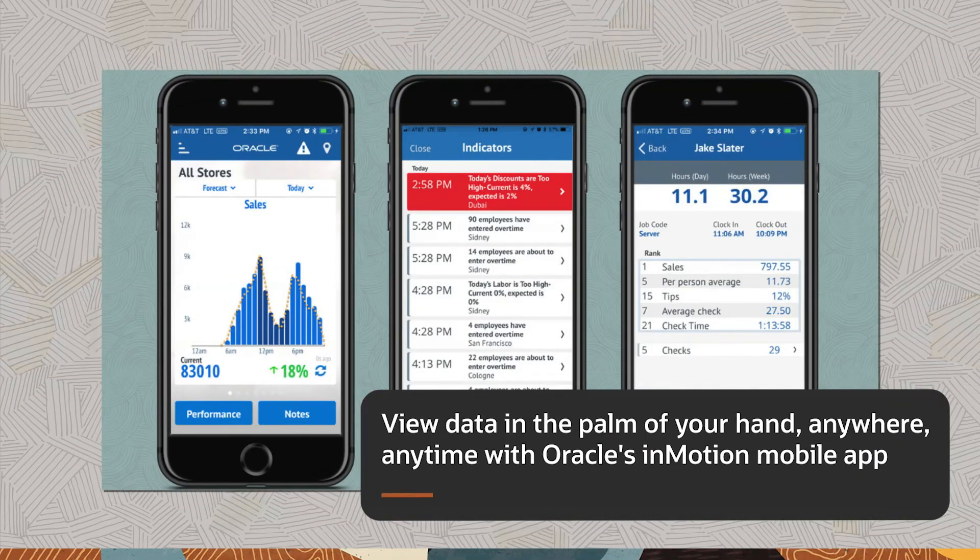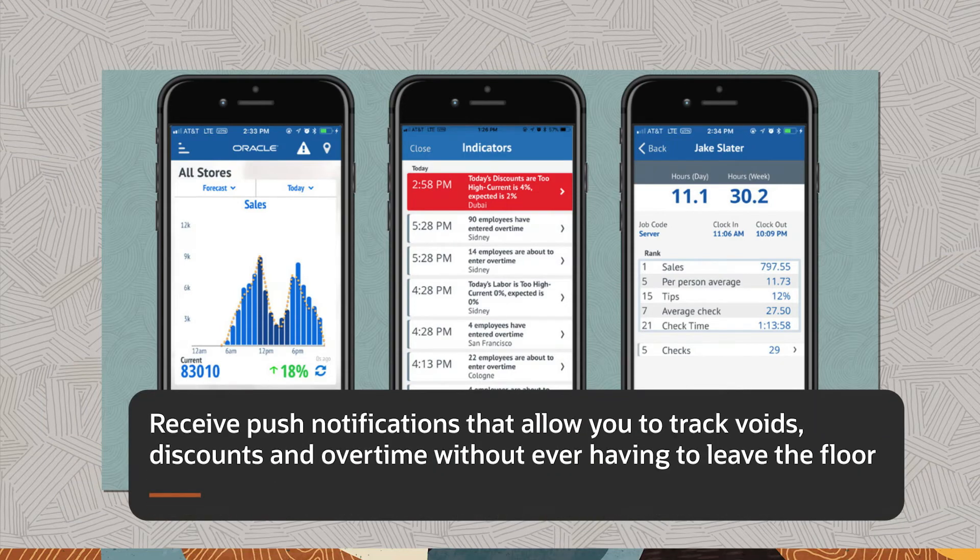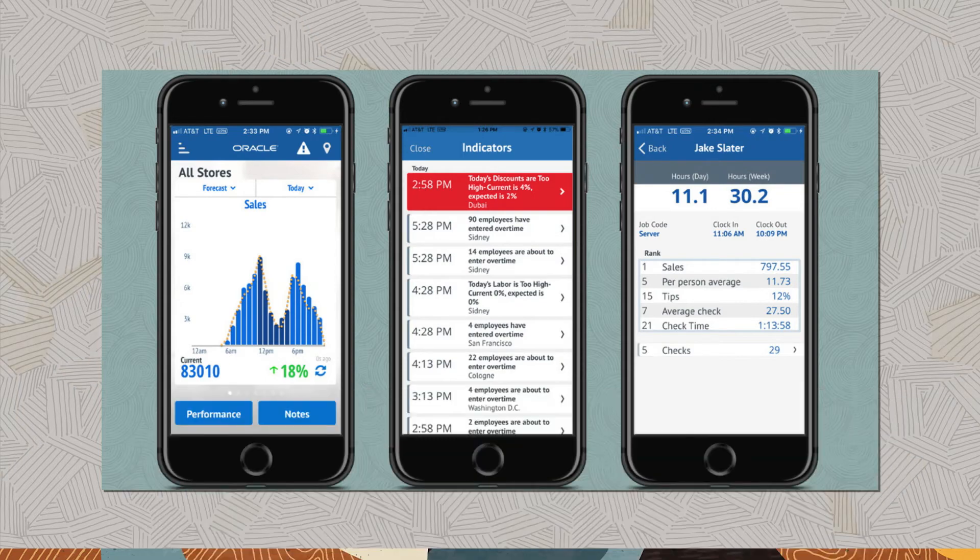View data in the palm of your hand, anywhere, anytime, with Oracle's InMotion mobile app. Examine sales across hotels and see how each location is performing. View overall sales data against your forecast. Receive push notifications that allow you to track voids, discounts, and overtime without ever having to leave the floor. Email guests their receipts directly from the app.